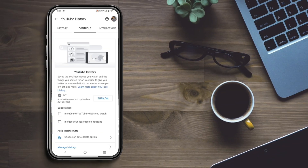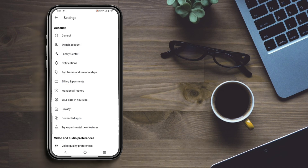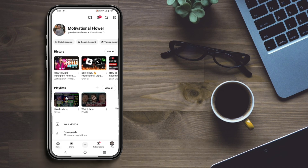Turning this off will stop YouTube from sending you suggestions and recommendations based on your search and watch history. YouTube won't track your activity, which means no personalized suggestions. And that's it — you have successfully disabled YouTube recommendations.